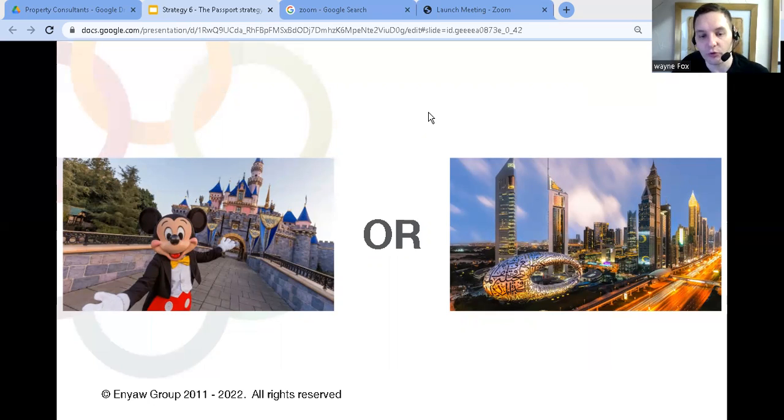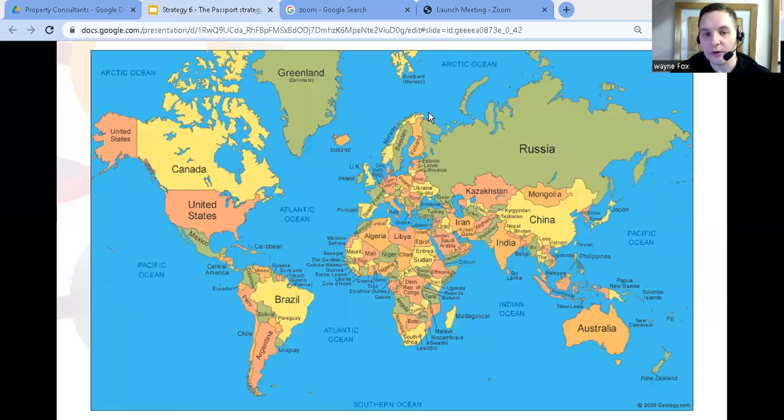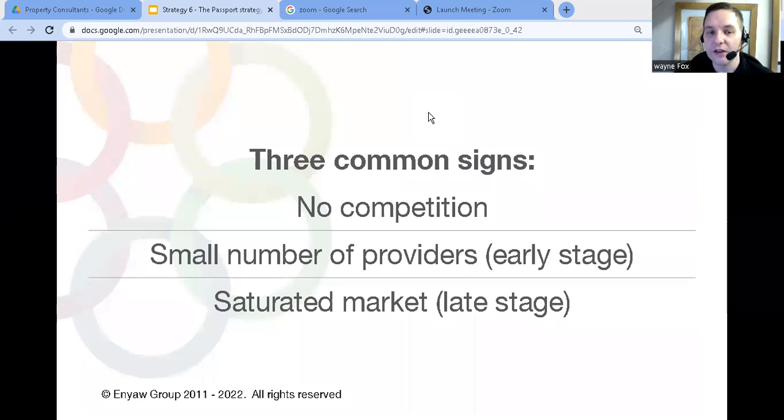So how can you use the passport strategy to grow your business? The first thing to think about is which countries would have demand for what you offer — and you might need to package it up in a slightly different way. When you're looking at different countries, you'll normally see three signs that tell you whether it's suitable for your business to go there or not: they'll either have nobody doing what you do, a small number of businesses doing what you do, or lots of businesses doing what you do.